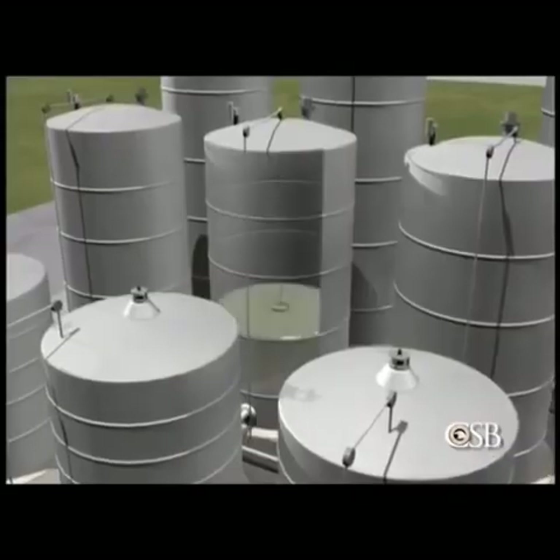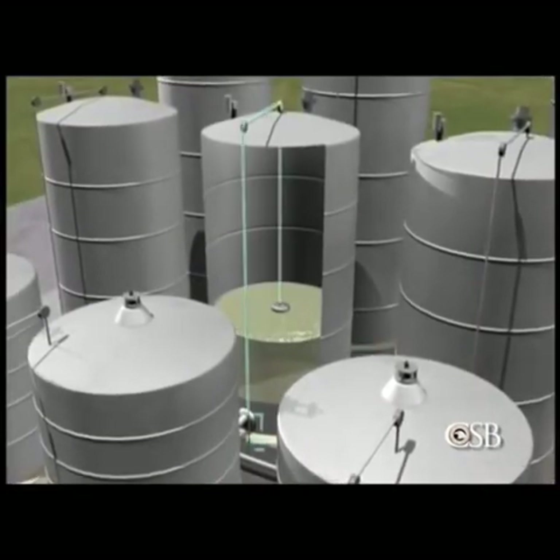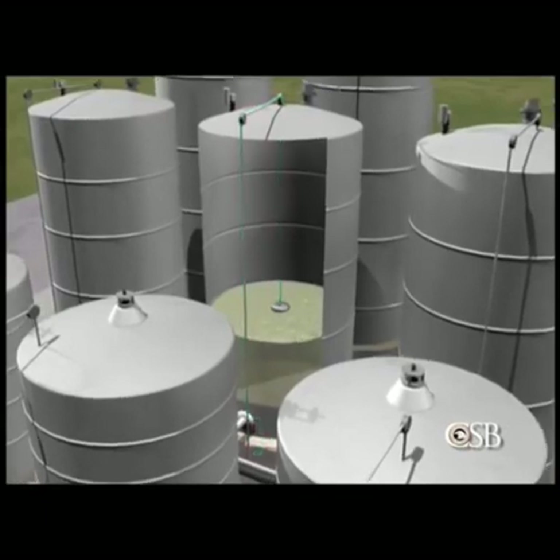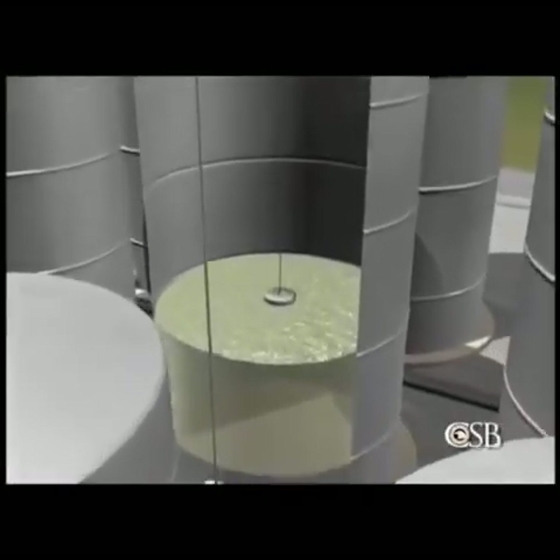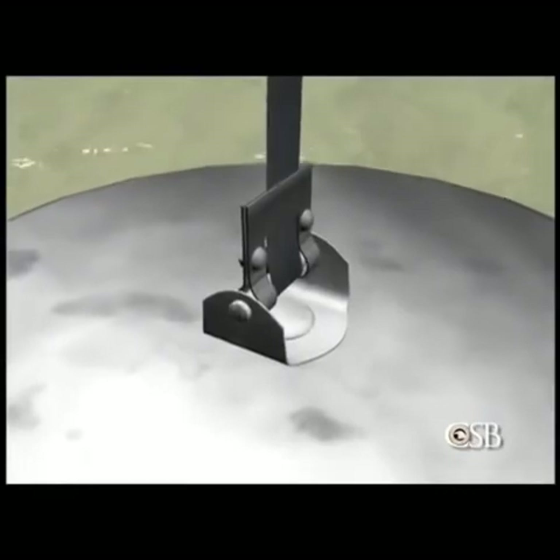Inside the 15,000-gallon storage tank, there was a device for measuring the liquid level. A metal tape, which was grounded, was suspended from pulleys and connected to a metal float by a loose, flexible linkage assembly. This linkage presented a hidden danger during the filling of the tank.